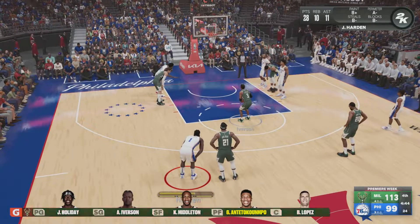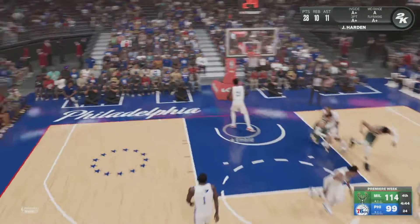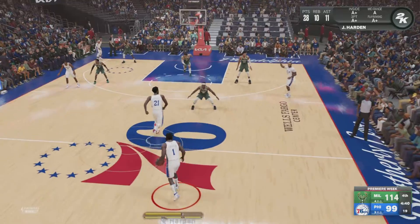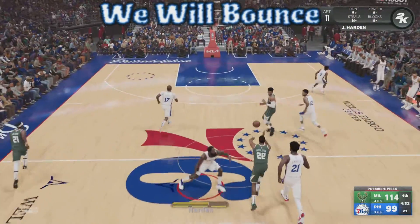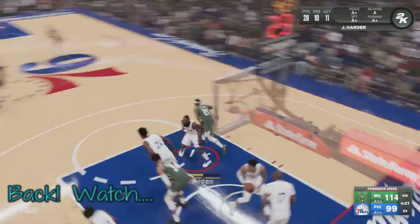The Bucks making a change, Antetokounmpo checks in. Free throw good. The Philadelphia 76ers have made it very clear they are all in on a title run — their front office has been very focused on getting top-tier talent on this roster. After the trust-the-process era, they're now aggressively pursuing titles in Philly.